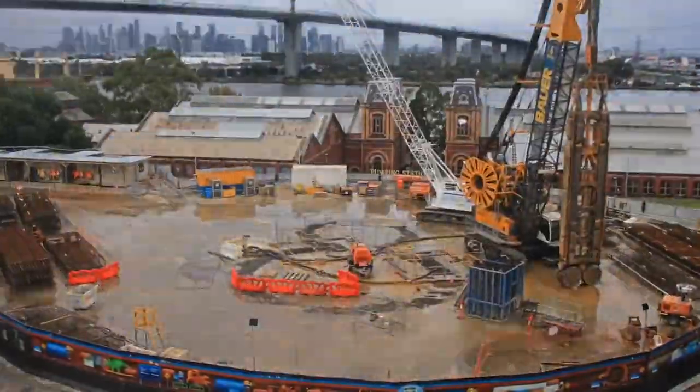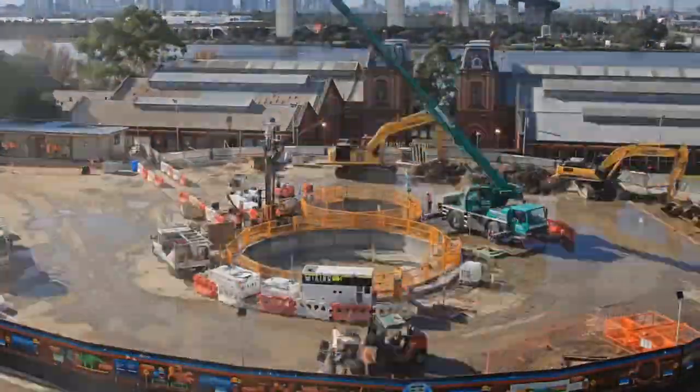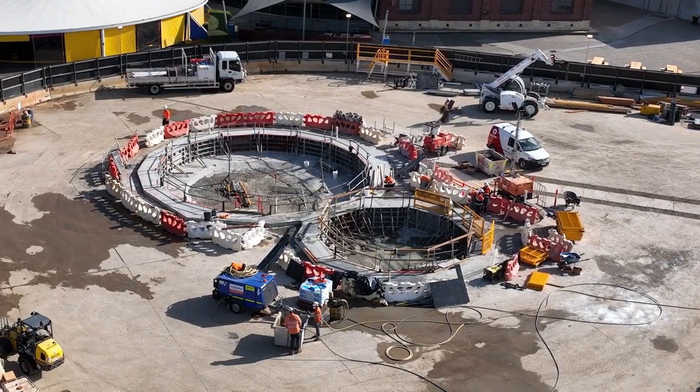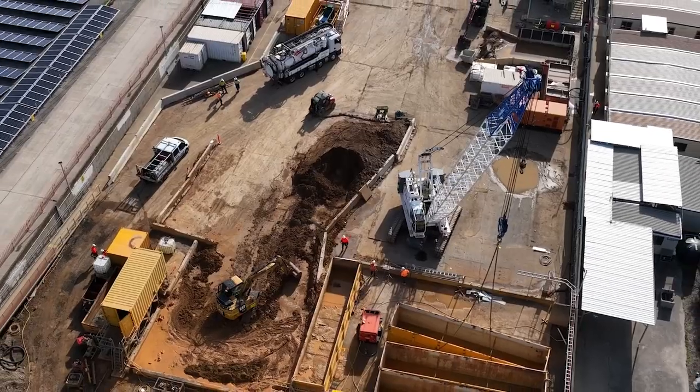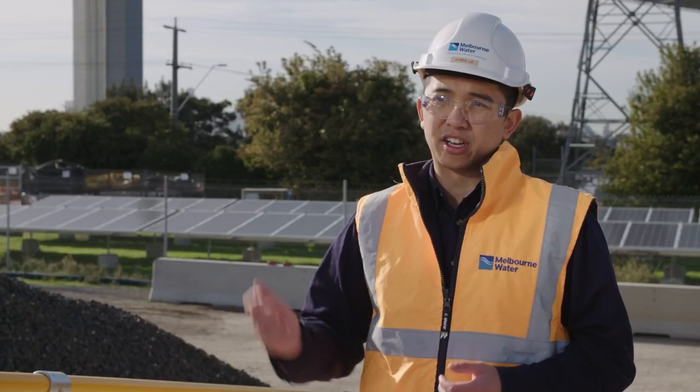We're building a new sewer that will run under the Yarra River from Spotswood all the way to Port Melbourne. We have an existing sewer, but that's coming to its end of life and the condition is deteriorating. A new sewer will allow us to rehabilitate the old one, give us flexibility to run the system both ways, and that'll set up Melbourne's future for generations to come.